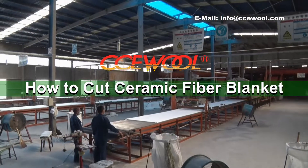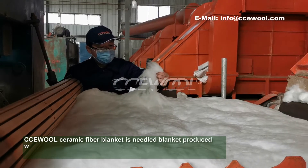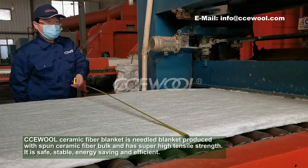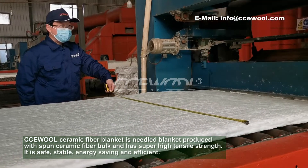How to Cut Ceramic Fibre Blanket. CCUW Ceramic Fibre Blanket is a needled blanket produced with strong ceramic fiber bulk and has super high tensile strength. It is safe, stable and efficient.